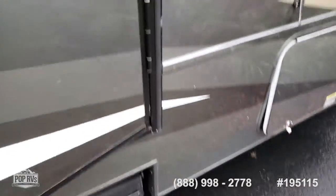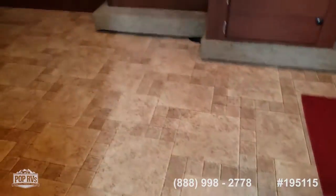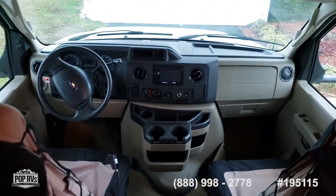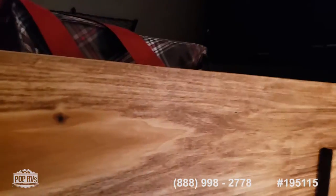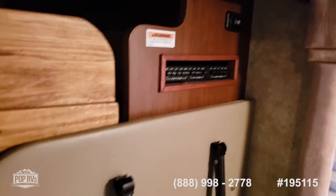We'll go inside here real quick. We have our electric steps, beautiful floor in excellent shape. We have our driver's area with a monitor and backup camera. We have a loft bed up here — I'm going to build a guard so the kids won't fall out. We have a TV back here that articulates out so you can see it from the living and control area.